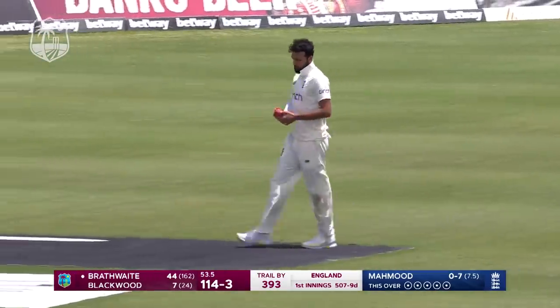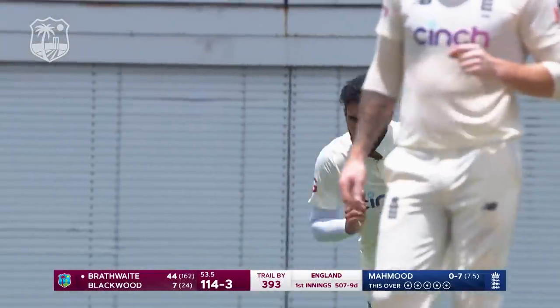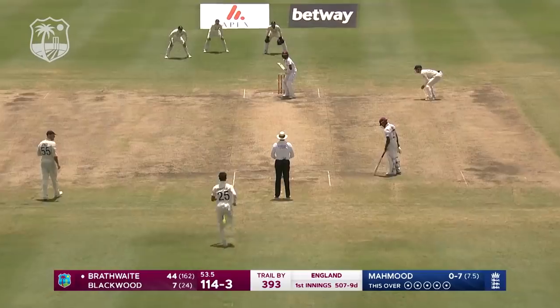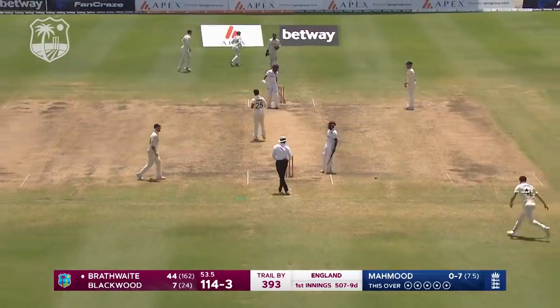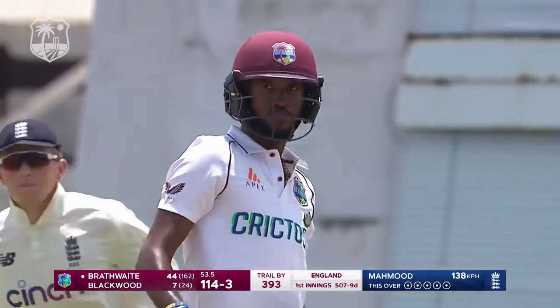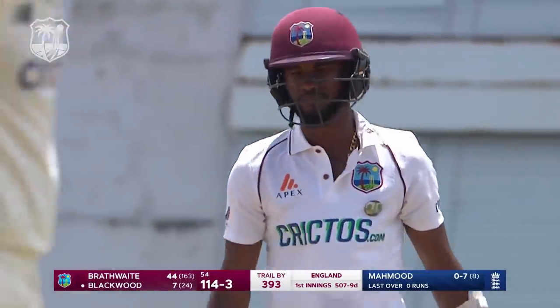So after this delivery they'll be looking for the lunch break. He went for that Yorker but Brathwaite watched it carefully, kept the toes out of the way — and that is the end of the morning session.